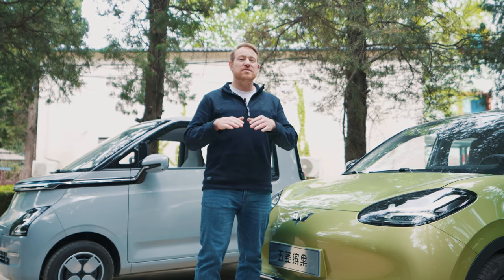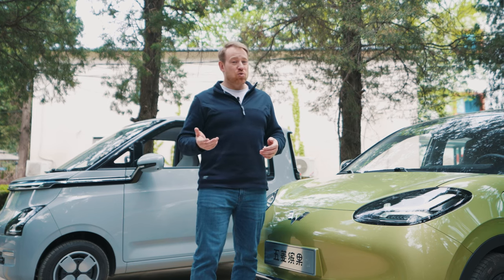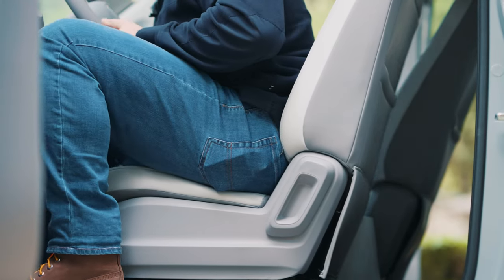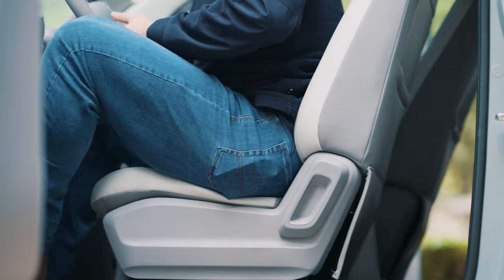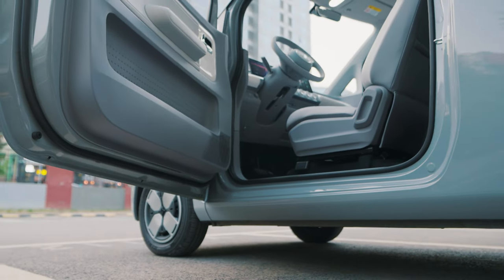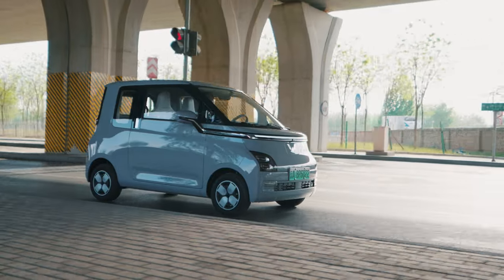The pedals also don't have a one-to-one ratio, so you won't always get the response you'd expect from the brake or accelerator. The third issue is seat adjustability — the seat cannot be adjusted vertically due to the battery placement, which makes it sit a little higher and takes away some interior space.